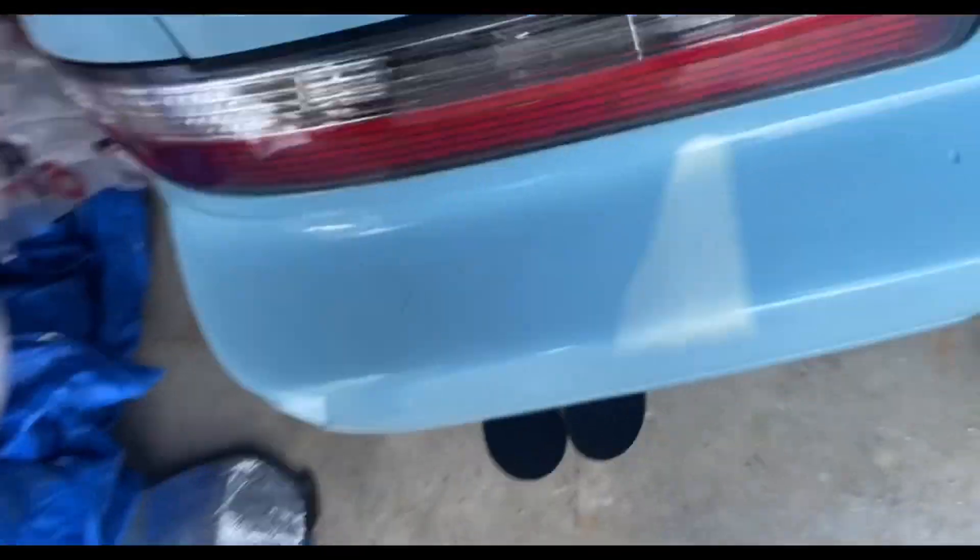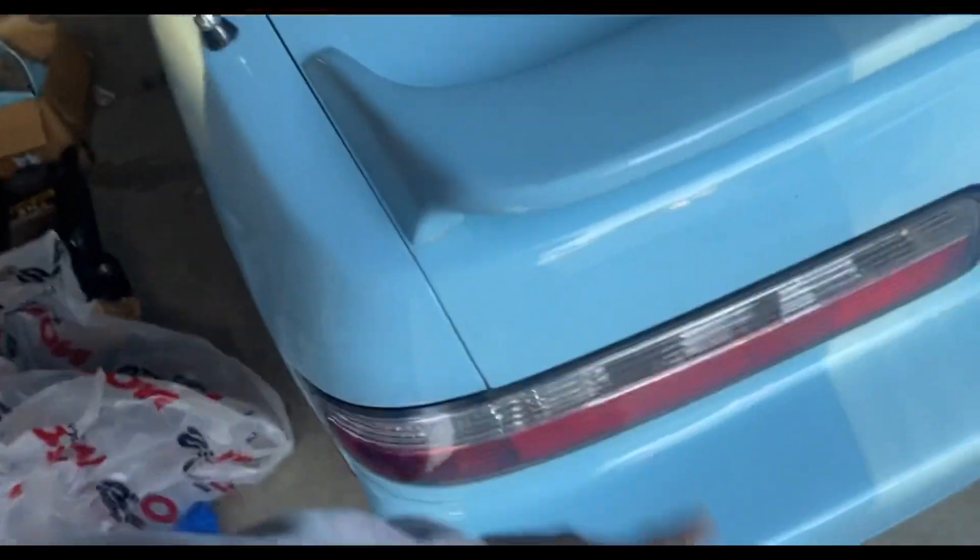Bluebird here came with a muffler delete — I kind of like the tips, they're not sticking out too far, they're not in too far. It came with JDM tail lights and an intake. As far as what I've done in the two and a half weeks so far: first thing we did was NRG swapped it — put in a nice NRG steering wheel, I got a lock for it. Also got a couple parts coming.